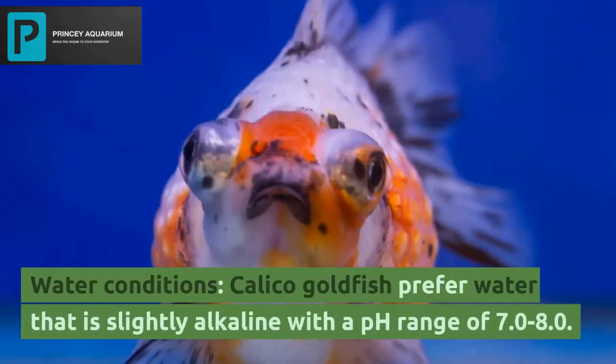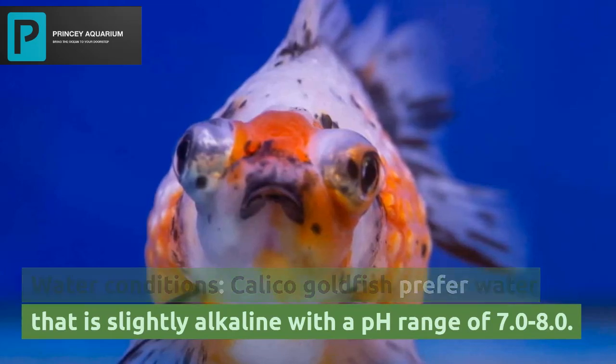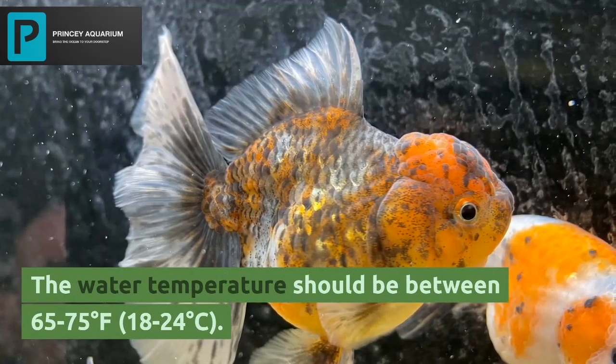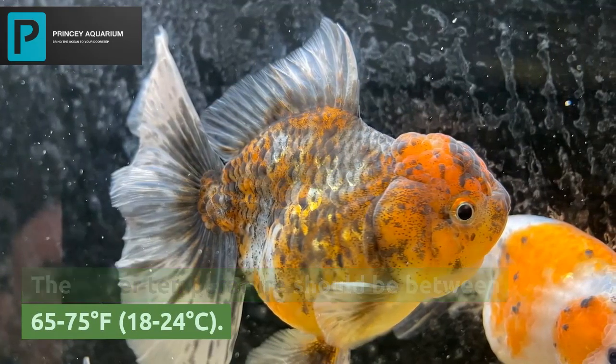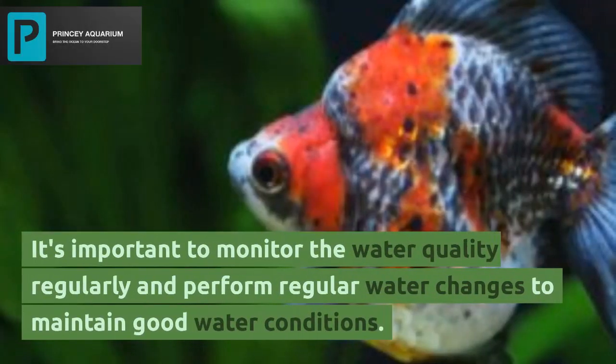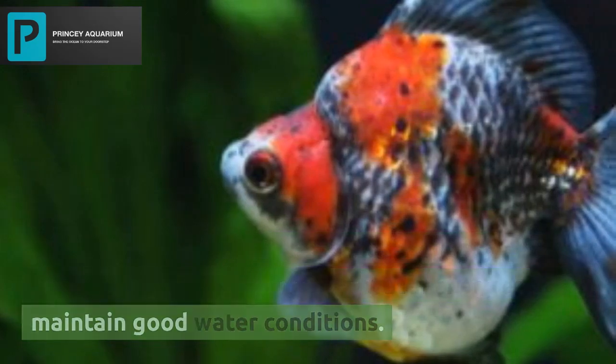Regarding water conditions, calico goldfish prefer water that is slightly alkaline with a pH range of 7.0 to 8.0. The water temperature should be between 65 to 75 degrees Fahrenheit (18 to 24 degrees Celsius). It's important to monitor the water quality regularly and perform regular water changes to maintain good water conditions.